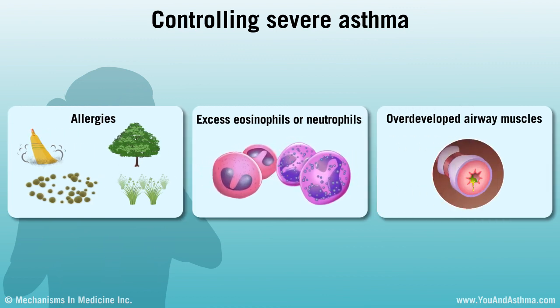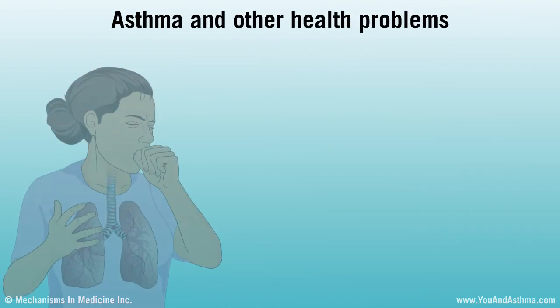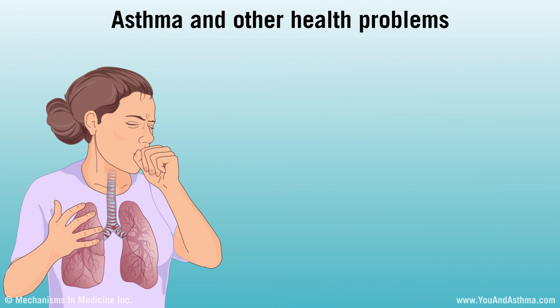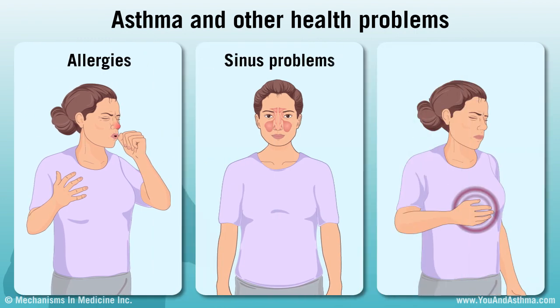An asthma specialist can prescribe specific treatment that can help. Many people with asthma have other health conditions. Some do not affect your asthma very much, and some do, such as allergies, sinus problems, and heartburn. Treating these health conditions can be important to help control asthma.